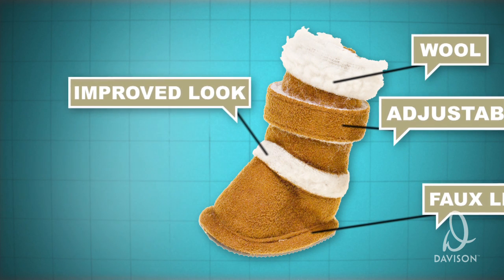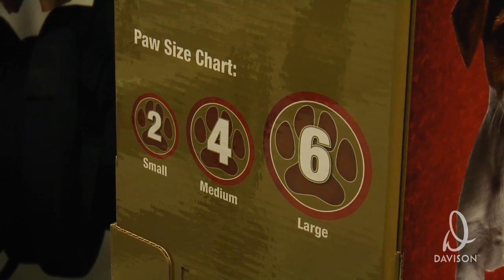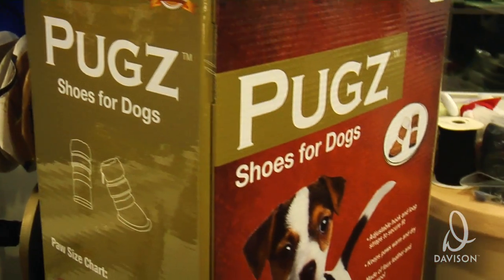We ended up calling them Pugs. Very happy — I think that's a very good name for it too. Pugs. The name and the display and everything is a good concept.